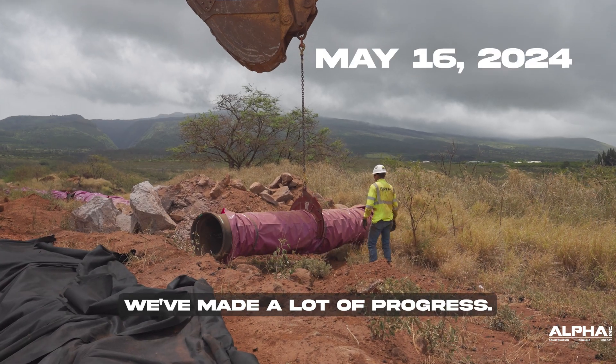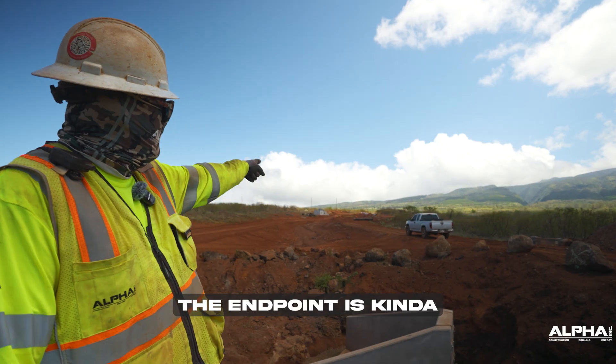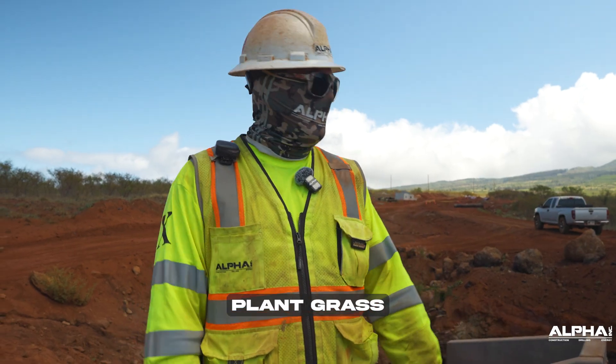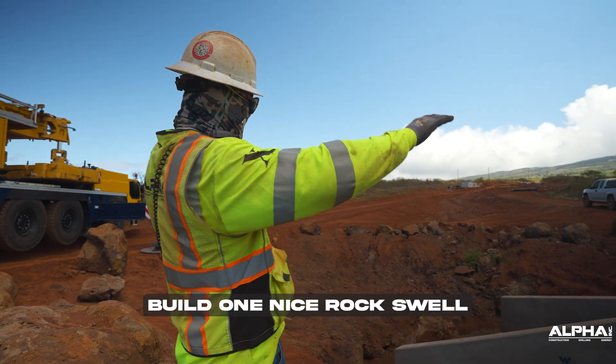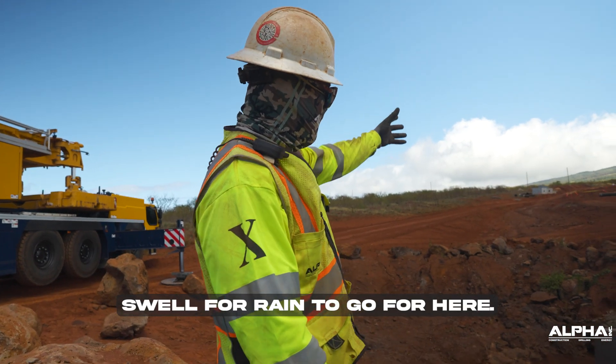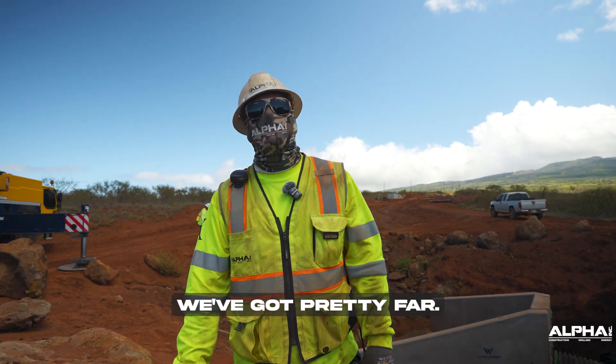We've made a lot of progress. We've got pipe all underneath this road right here. The end point is kind of right after those purple pipes up there. We gotta grade these roads, plant grass, build a nice rock swell where rain will fall right into our drains. We'll have a nice grass swell for rain to fall here. Still a lot more work but we've gotten pretty far.